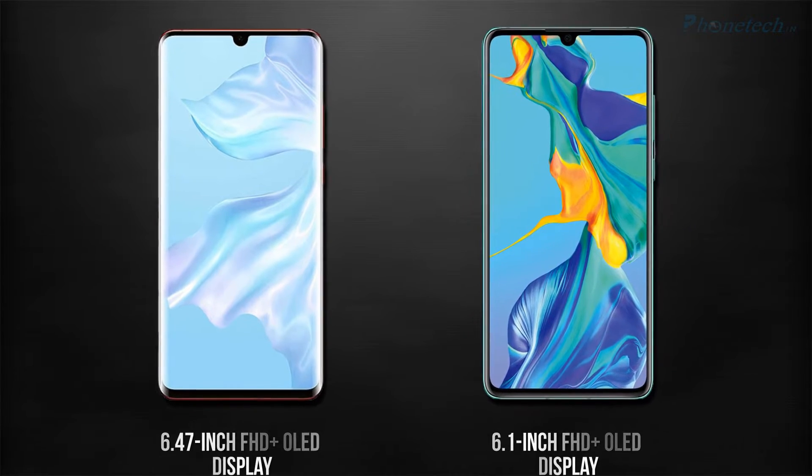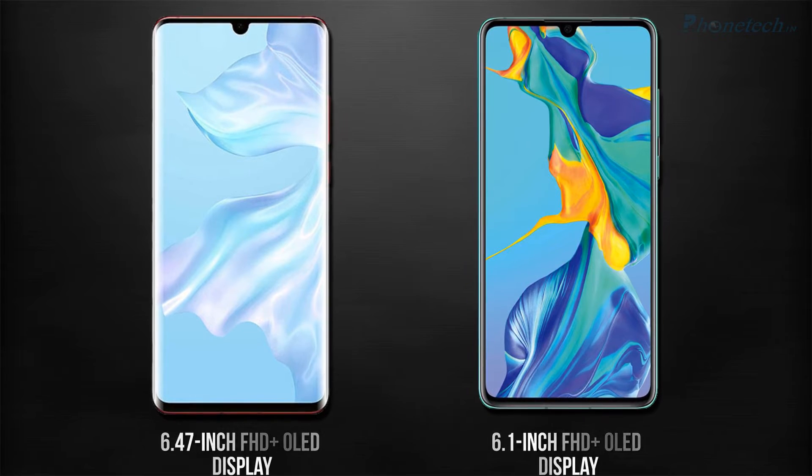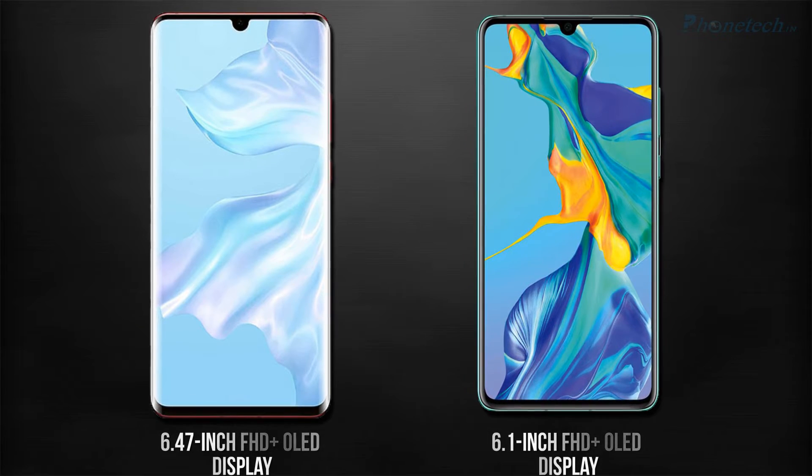Next, I'm going to compare displays. The P30 Pro has a 6.4-inch Full HD Plus OLED display and the P30 has a 6.1-inch Full HD Plus OLED display.